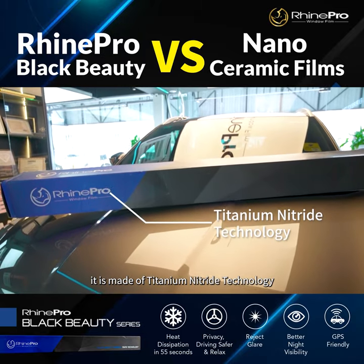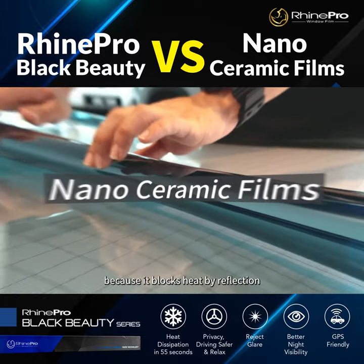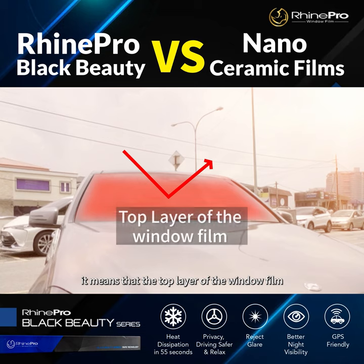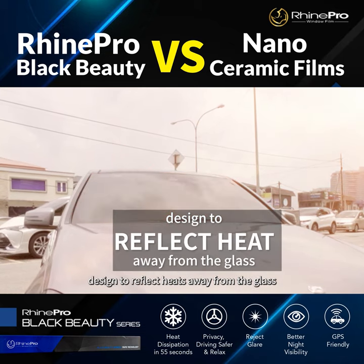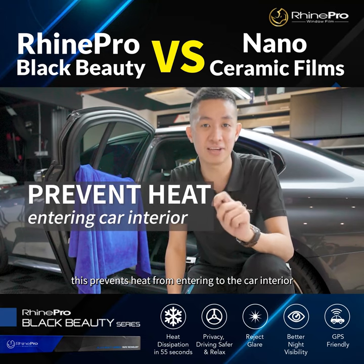In comparison, Rine Pro Black Beauty is made of titanium nitride technology — a breakthrough technology from nanoceramic films — because it blocks heat by reflection. The top layer of the window film is designed to reflect heat away from the glass, preventing heat from entering the car interior.